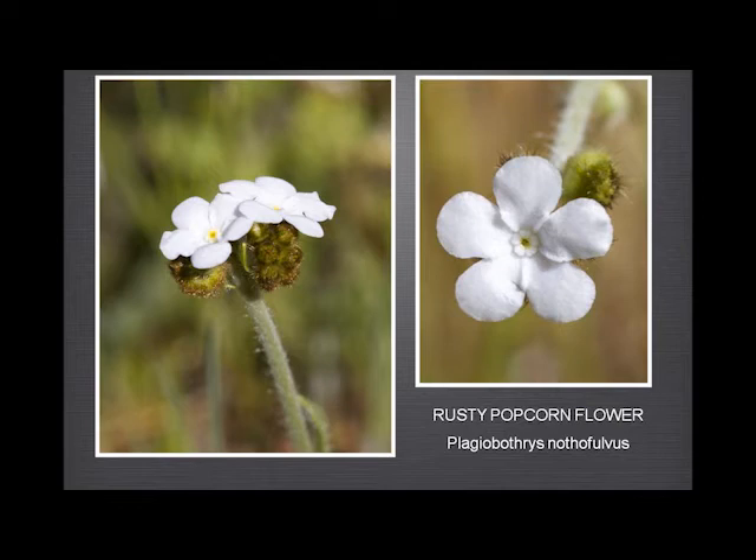There are quite a few Plagiobothrys and Cryptantha in Garland Ranch — very, very hard to tell apart, some of them without looking at the nutlets under a microscope, and even then it's not always easy. This is the most common, with its very distinctive rusty-coloured calyx. It grows in some areas in huge numbers — there's one field up by a pond just covered with the popcorn flower and the fiddlenecks in the early spring, and it's a lovely sight.